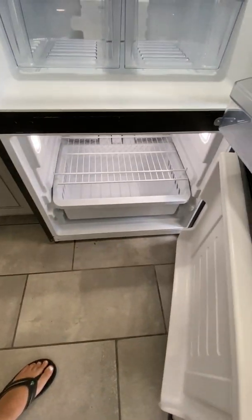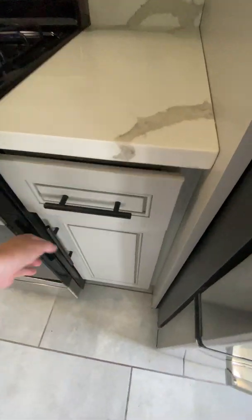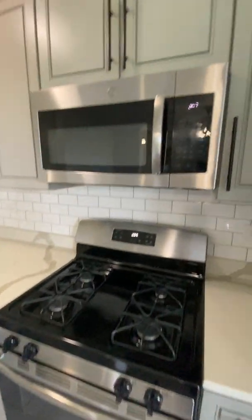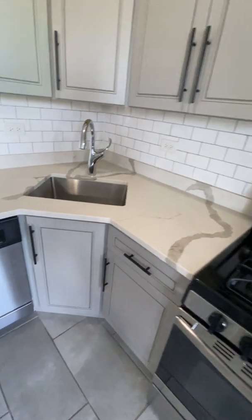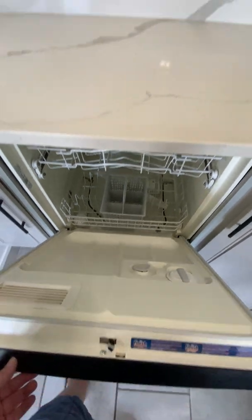freezer, gray cabinets and drawers which are all soft close. Full-size gas stove, microwave, a deep mounted stainless steel sink, and then we have the dishwasher right next to it.